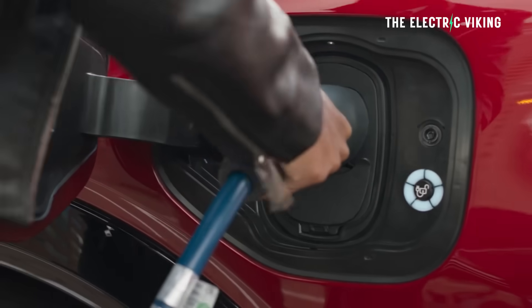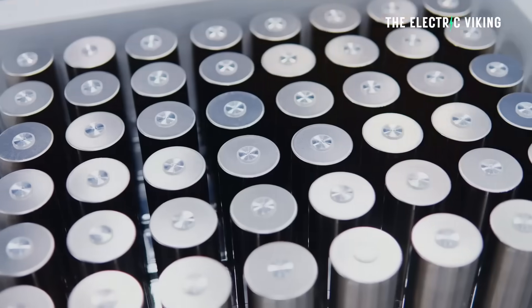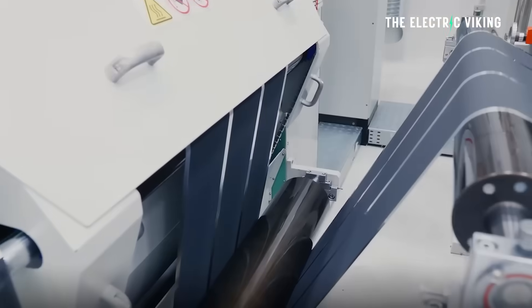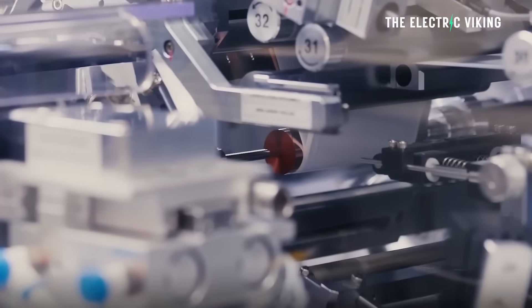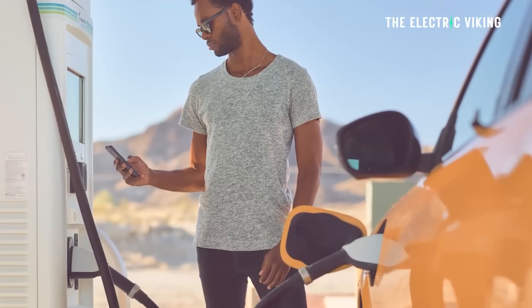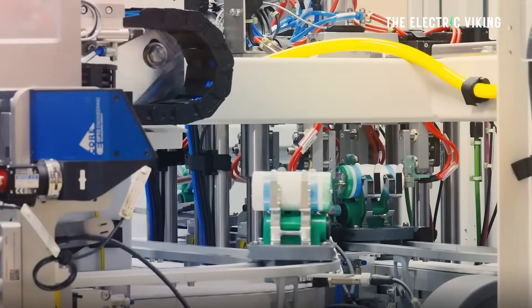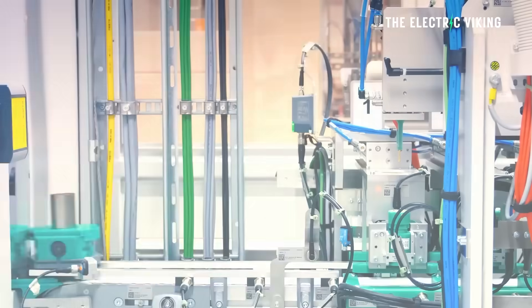However, that looks really slow in comparison to this new battery technology. Intriguingly, it appears to be just a development involving changing the anode. In addition to that, this is one of the longest-lasting batteries I've ever seen. Not only can it charge at these ridiculous speeds, but it has a 10,000 cycle battery life, meaning the battery will outlive the car by many, many years.